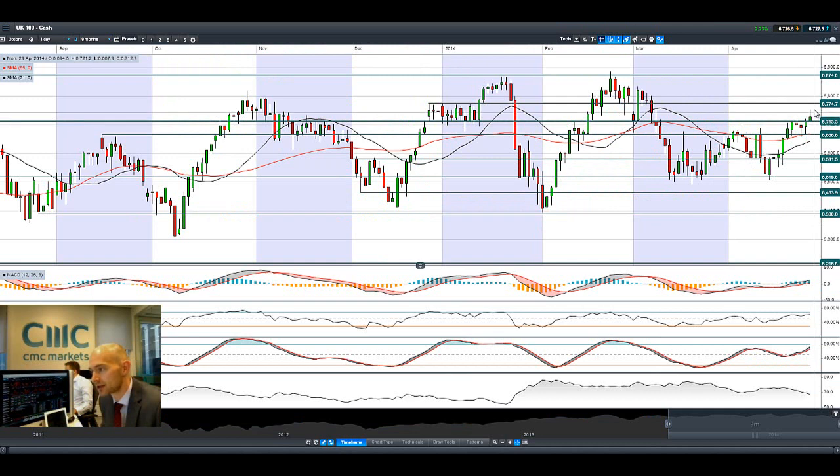If you look at the UK 100, it actually spiked a lot higher this morning but it's been pushed back down a fair amount so far, so this is looking a lot like a doji formation. Potential support remains at 6,713 and potential resistance at 6,774.